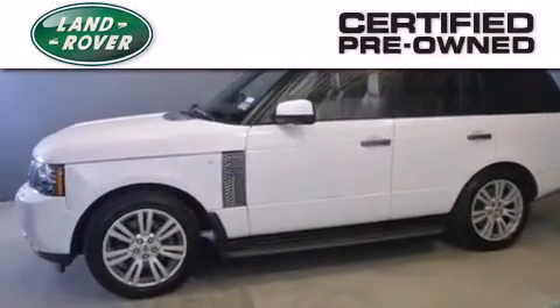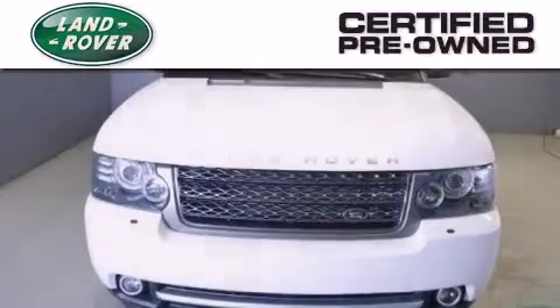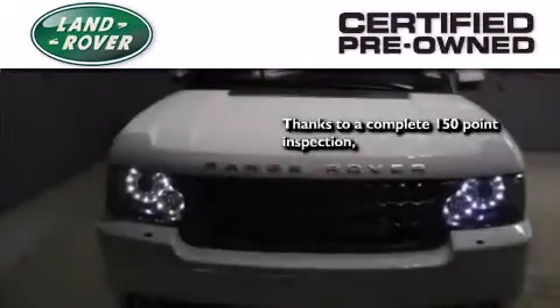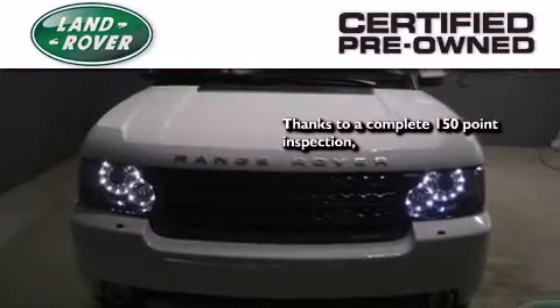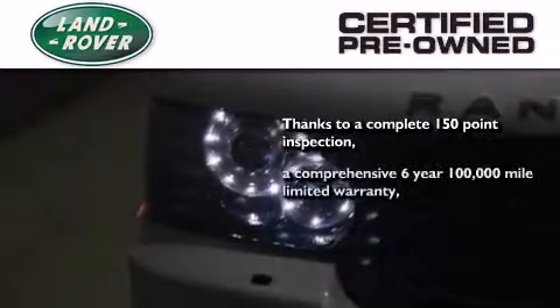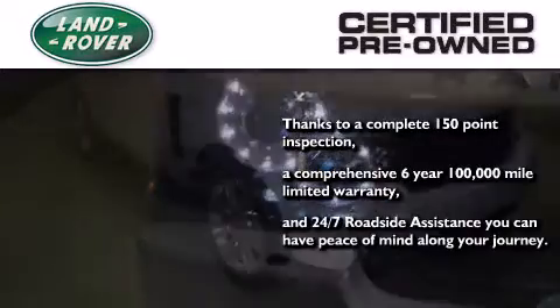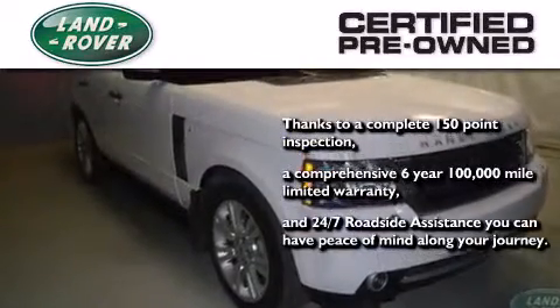When you purchase a certified pre-owned Land Rover, luxury, capability and confidence are yours. Thanks to a complete 150-point quality assurance inspection, a six-year, 100,000-mile limited warranty, and 24/7 roadside assistance, you can have peace of mind along your journey.